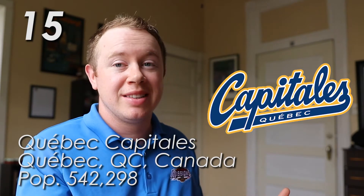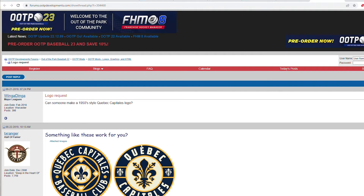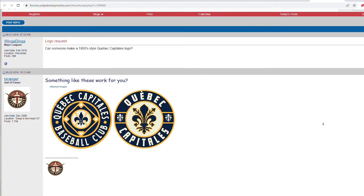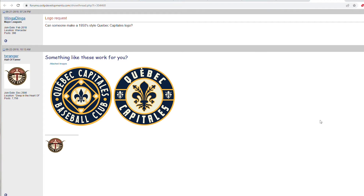At number 15, the Quebec Capitals. I don't really know how to do the French accent on there because I don't speak French. This isn't bad — the colors are pretty nice and this is kind of a standard baseball looking script. It's just a little boring, which is really the only thing that sets it back. I ran into this really cool thread where someone requested a 1950s style Quebec Capitals logo, and a user named Texas Ranger designed these beautiful, gorgeous logos. I just want to pretend that this is Quebec's logo instead of the boring script they have. Big shout out to Texas Ranger for designing these.